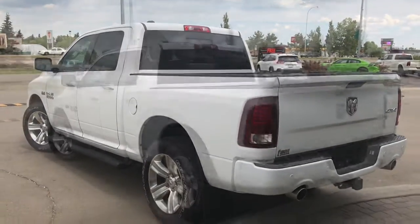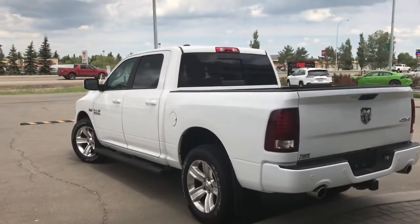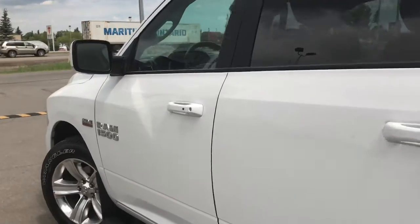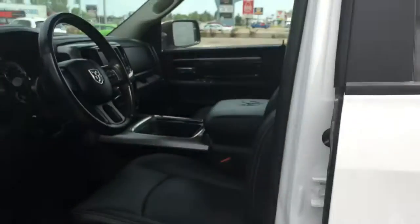Let me grab the keys and show you the inside. On the key fob here we have your unlock, lock, remote start, and panic. I'll show you how the keyless entry works — you simply put the key in your pocket or bag, run your finger over the handle, and the vehicle unlocks for you. It's a very handy feature to have.